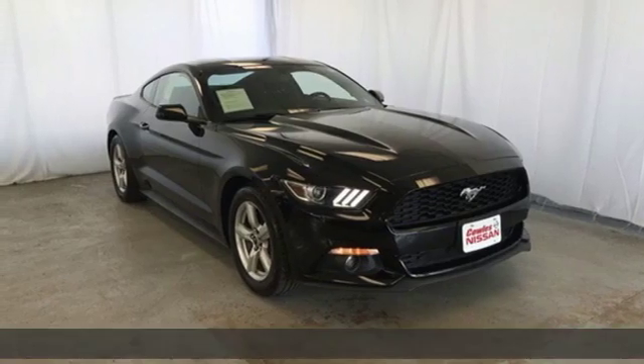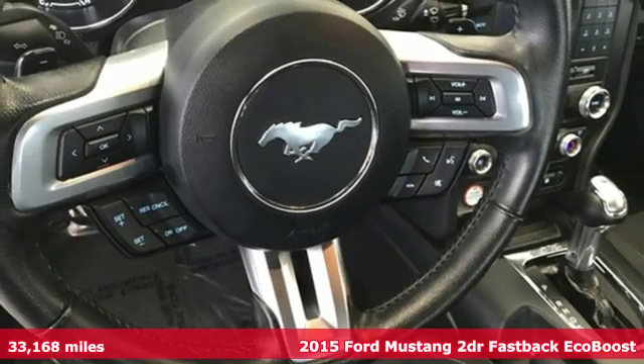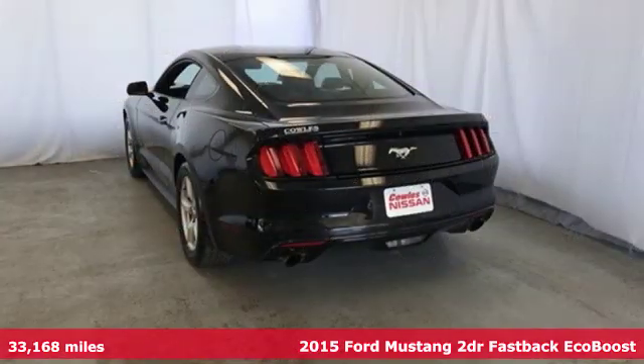It's a 2015 Ford Mustang. Ford, where tradition meets innovation. It comes nicely equipped with features you'll love.